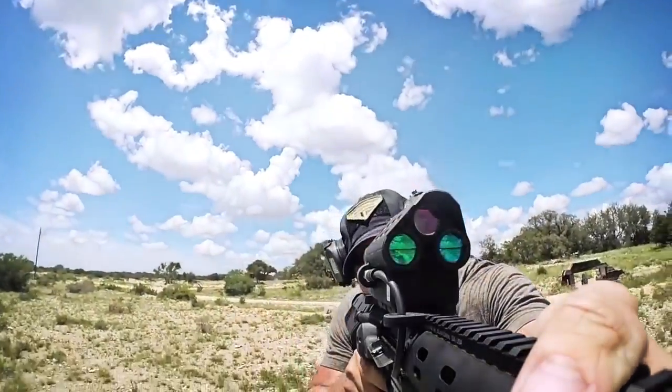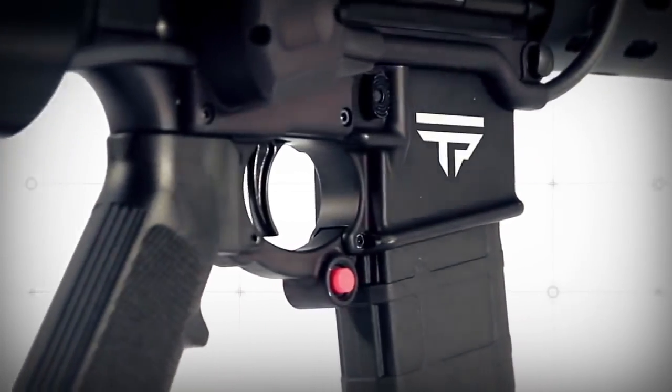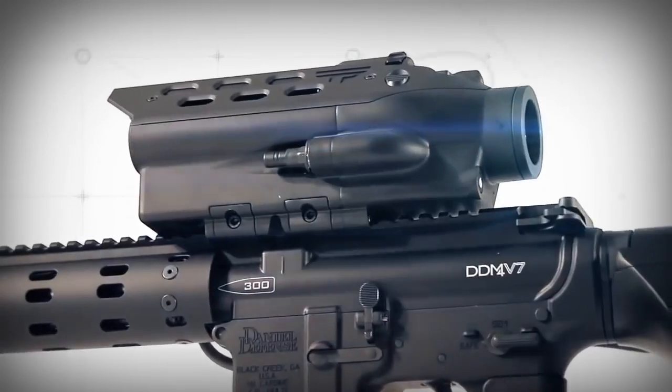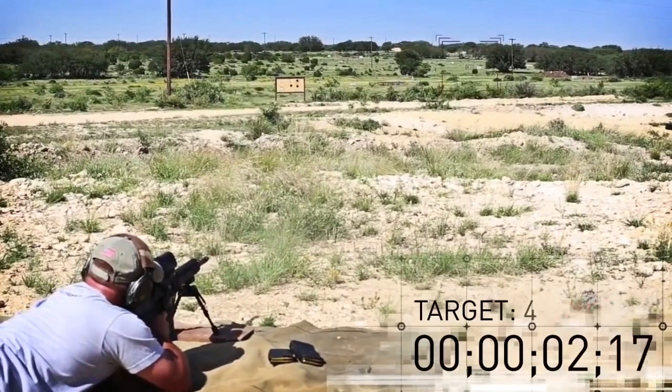When you hold your precision-guided semi-auto in your hands, you are experiencing the end product of thousands of hours of tireless engineering efforts, rigorous testing, design after obsessive redesign, built in America and tested around the world.